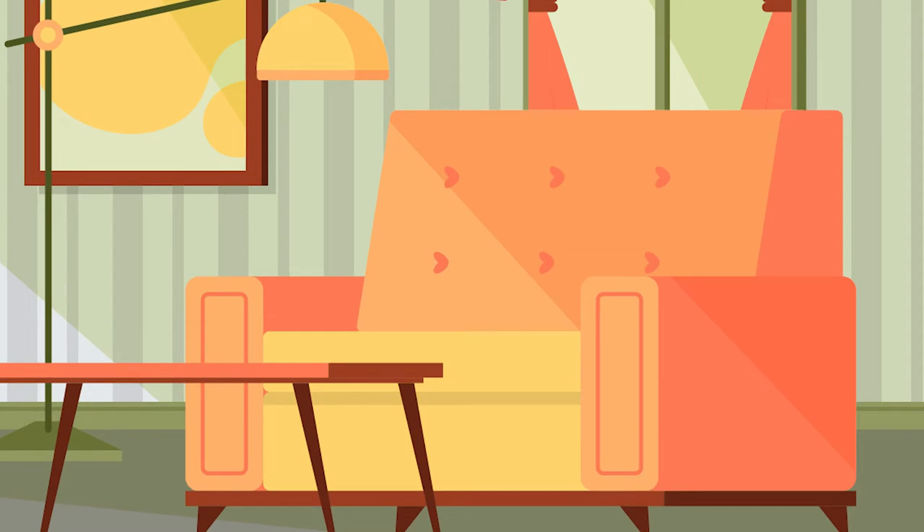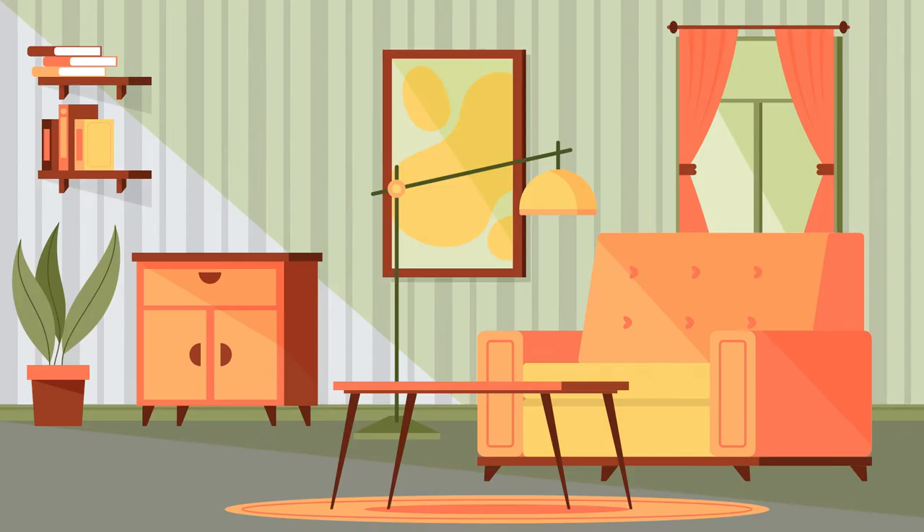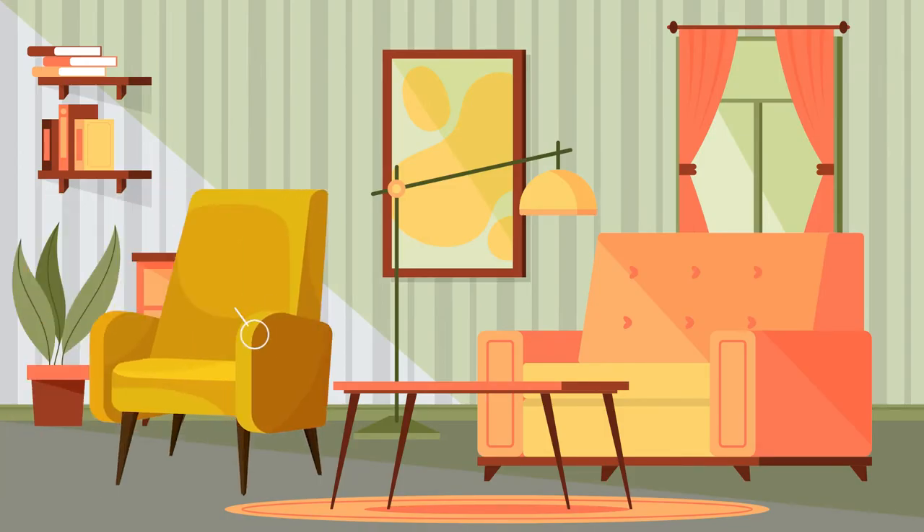One, we highly recommend purchasing a heating pad, as it will help relieve some pain and discomfort. Two, a supportive chair with armrests and a high back will help provide good back support, as it may be uncomfortable to sit on couches or other soft furniture for the first few weeks.